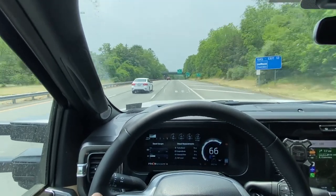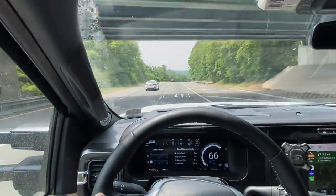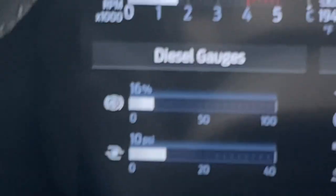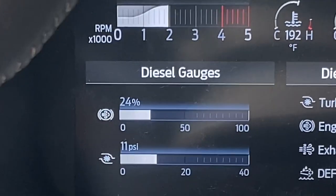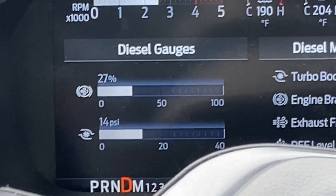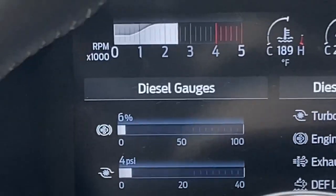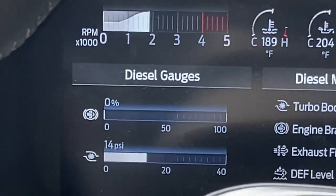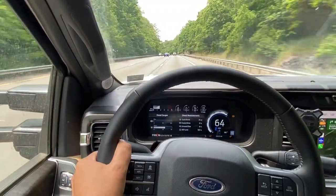We're in that part of western New Jersey heading into northeastern Pennsylvania where it gets pretty steep and hilly. Now we're about to head down a hill, and that first graph on the top — where it says 27 percent — that's the exhaust brake, which we've discussed in the past. It's doing a really good job of controlling our speed headed downhill, and then we're at the bottom of a hill headed back up.